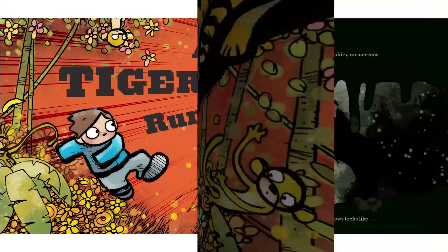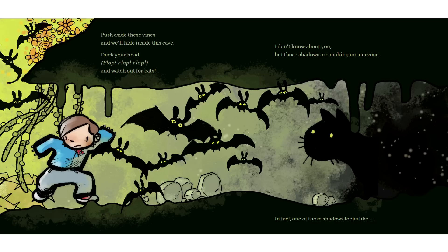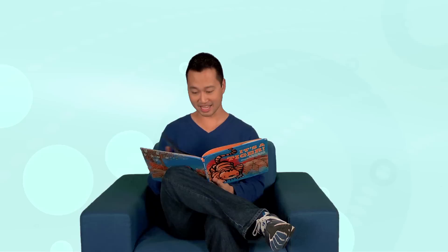Push aside these vines and we'll hide inside this cave. Duck your head. Flap, flap, flap. And watch out for bats. I don't know about you, but those shadows are making me nervous. In fact, one of those shadows looks like... A tiger!